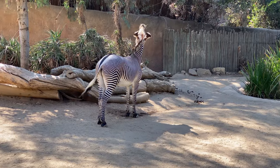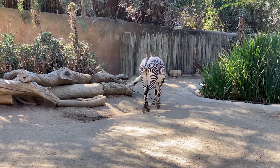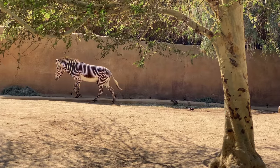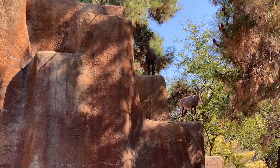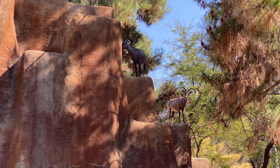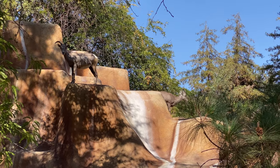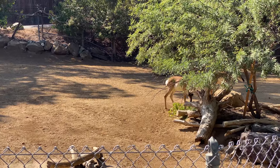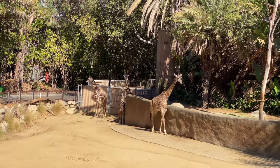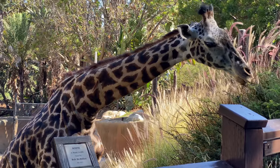This is the Grevy Zebra. Here are some Desert Bighorn Sheep, and some Peninsula Pronghorn. These are Masai Giraffe — still can't get over how long those necks are.